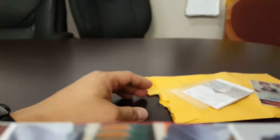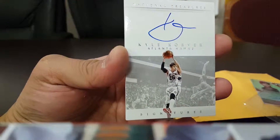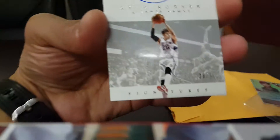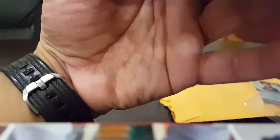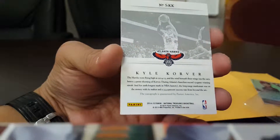This next one is nice. It's a National Treasures of Kyle Korver. That design is so beautiful — just clean. On-card autograph. National Treasures. That is a beautiful one. And a great player — one of the best shooters. Kyle Korver. I think he's back now. The injury is fine now.